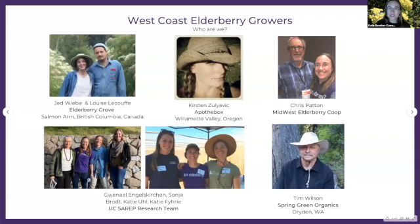Who are West Coast Elderberry Growers? We have Jed from Elderberry Grove up in British Columbia with Kirsten Zuliavec from Oregon. We have Chris Patton representing the Midwest Elderberry Co-op. We have the UC CEREP team, a branch of UC Davis doing excellent research on the cerulean elderberry — the blue elderberry here in California. And we also have Tim Wilson up in Washington talking about his rancher partnership model.